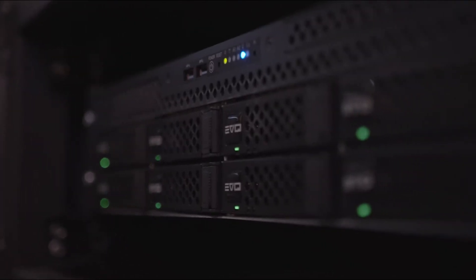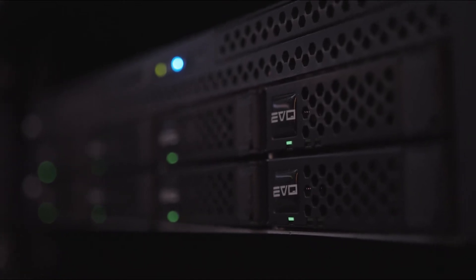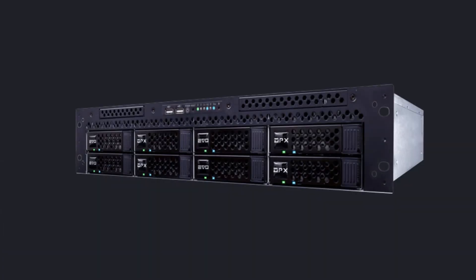EVO is the high performance, cost effective, shared storage solution purpose built for creative media teams. It comes in multiple form factors and configurations to fit your needs, including a specialty system called EVO DPX, which is designed specifically to support multi-stream and high-resolution files used in color grading and VFX.